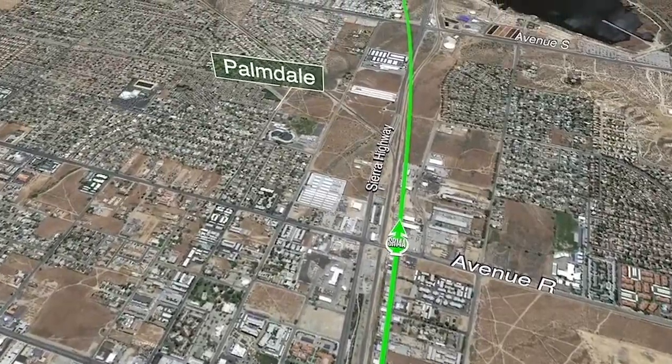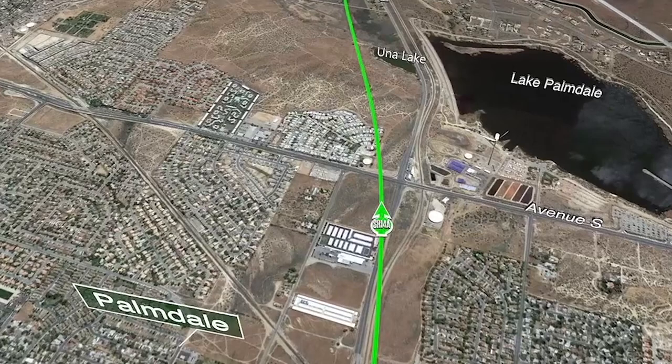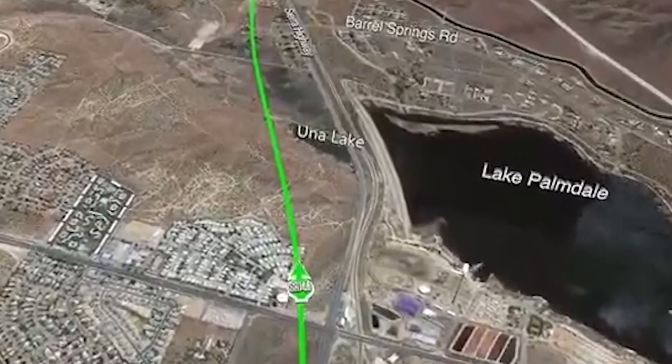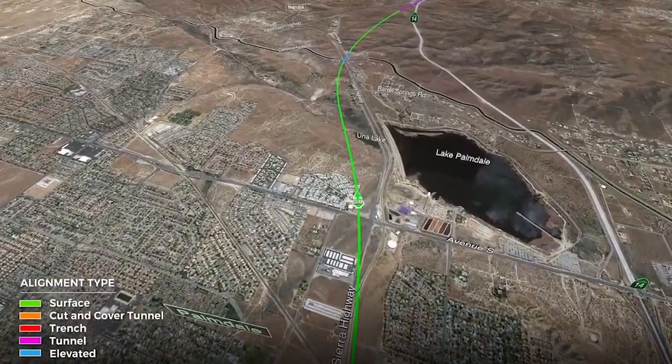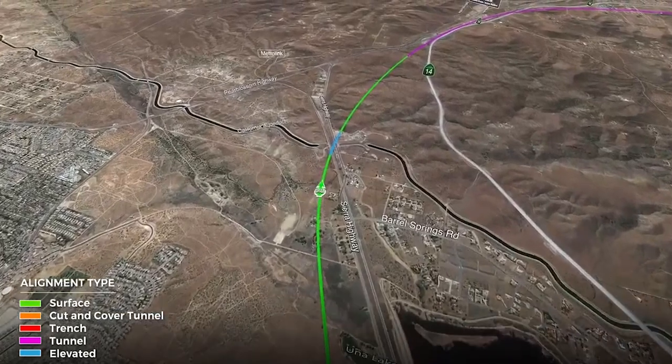Continuing south and coming out of Palmdale, you see that the alignment is heading towards Oona Lake. Oona Lake is the small body of water in front of the dam that forms Lake Palmdale. We have some alternatives that impacted Oona Lake, but our preferred alternative now swings to the east and goes around Oona Lake — we're avoiding that resource.